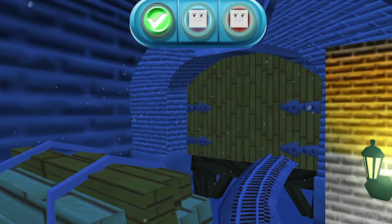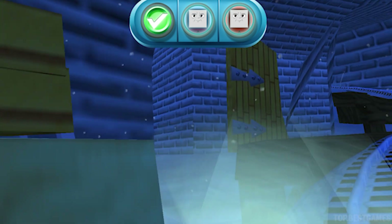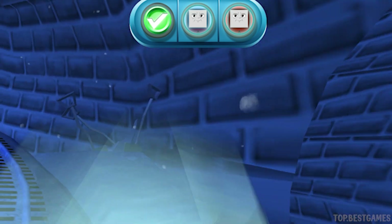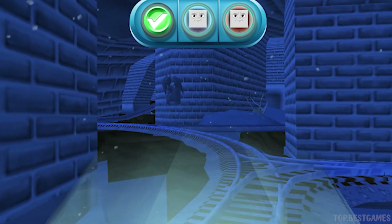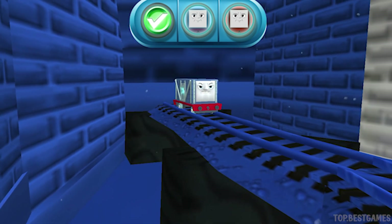We can't get through. Tap on the gate to open it. Great. It's a troublesome truck. Quick, tap on it. Excellent.